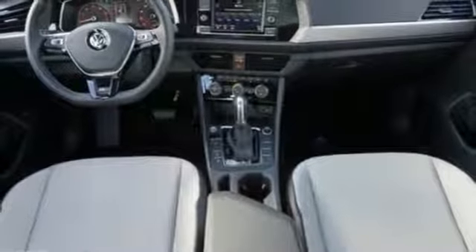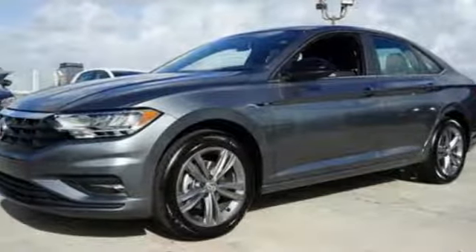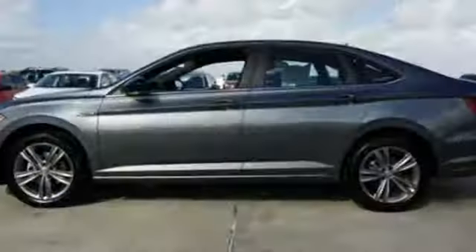Turbo inline four-cylinder engine, active grille shutters, gas-pressurized shocks, and power heated mirrors.